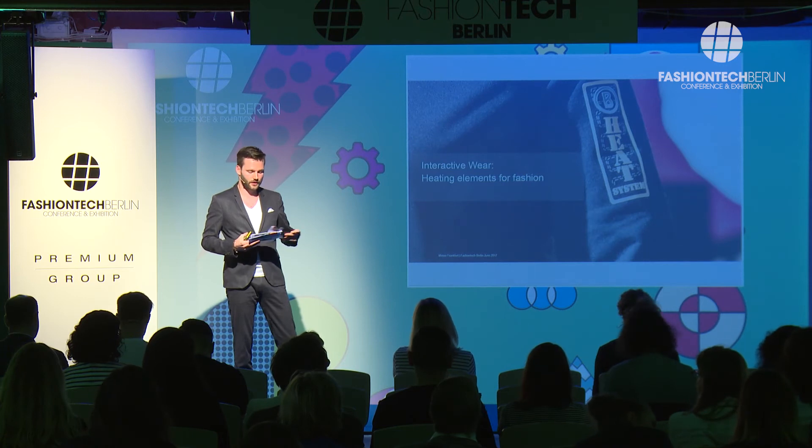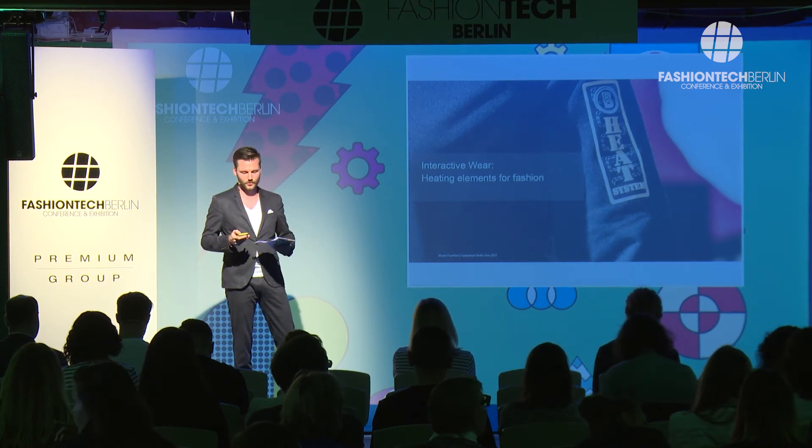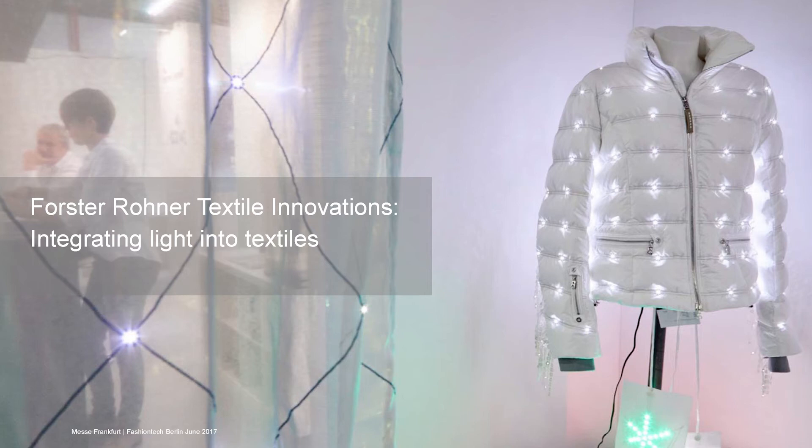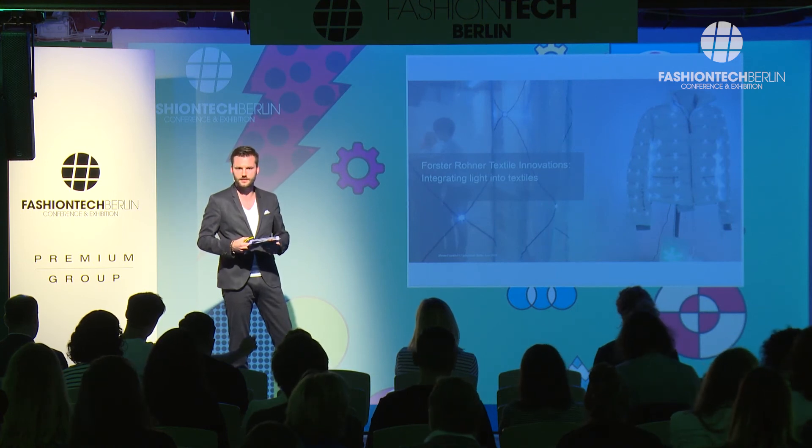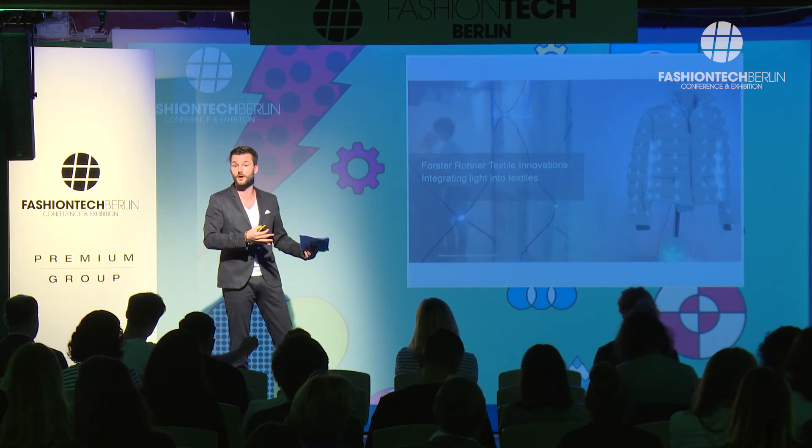When talking about InteractiveWear, I also need to mention Fosterona. They have been here twice already and are one of the leading companies in smart textiles — a well-known producer of electronic components used in fashion. They work with Bogner, Akris, Senja, and Moon Berlin. If you saw the Fashion Tech show downstairs, you may have noticed the Marlene Dietrich dress with LEDs — that LED technology was also brought into the dress by Fosterona. They are truly at the state of the art in smart technologies in fashion.